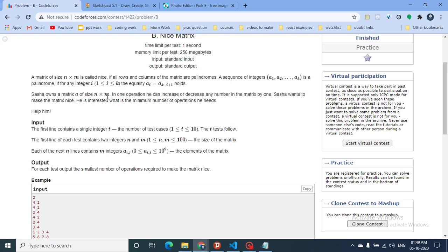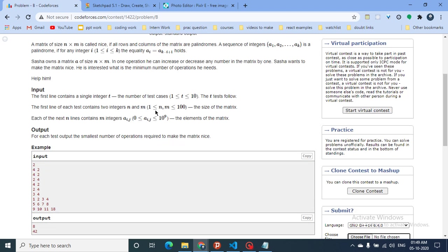Sasha owns a matrix of size N×M, and in one operation she can increase or decrease any element of the matrix by one. Sasha wants to make the matrix nice. The question is: what is the minimum number of operations she needs to do?